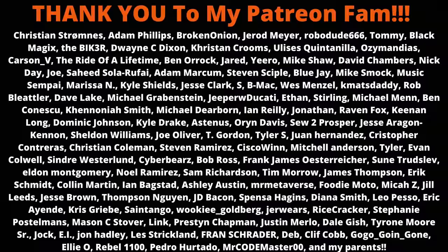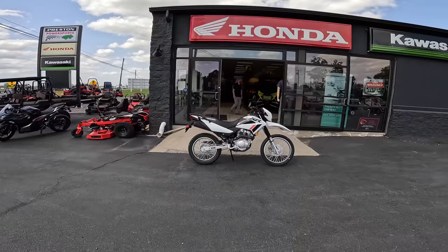As always, make sure to like, comment, and subscribe. Shout out to the Patreon members for making all this possible. Catch y'all on the next one. Love you guys. Peace.